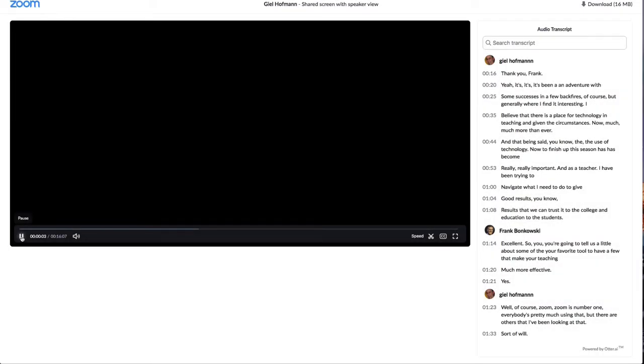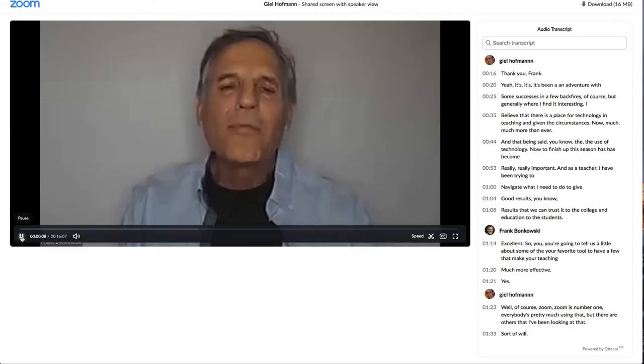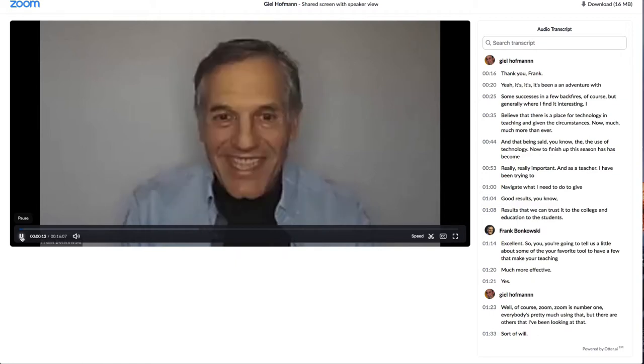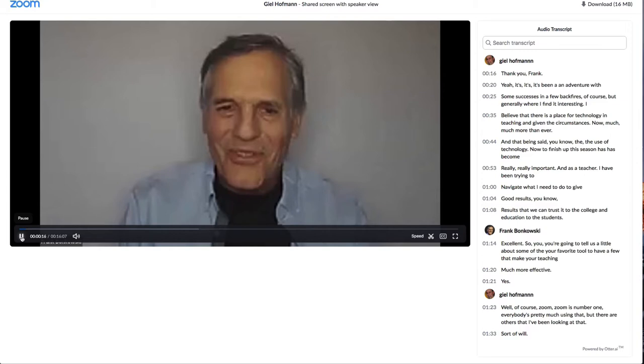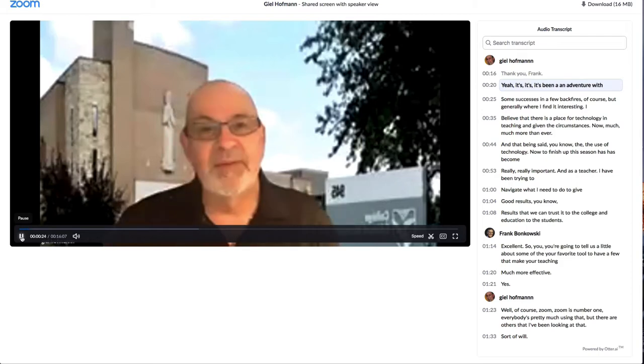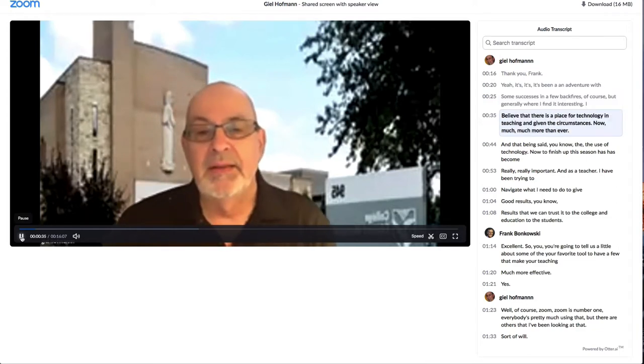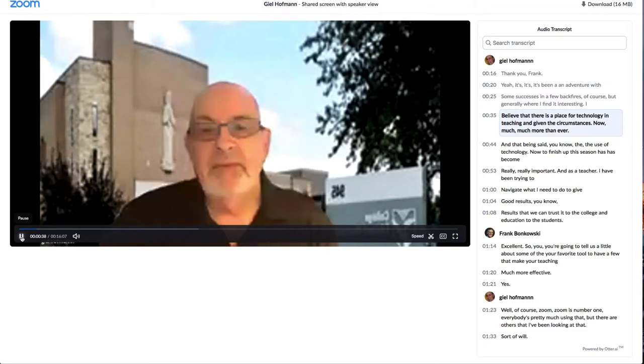I'd like to welcome Gil Hoffman from C.J.P. Édouard Montpetit, who's going to talk to us today about how he's adapting to this new environment of online teaching — and he's actually enjoying it. So Gil, tell us a little bit about some of the things you're doing. It's been an adventure with some successes and a few backfires, of course. But generally I find it interesting. I believe that there is a place for technology in teaching, and given the circumstances now, much more than ever.